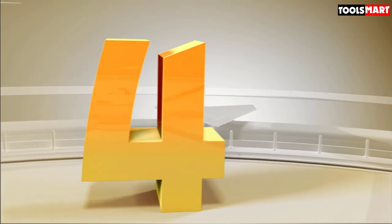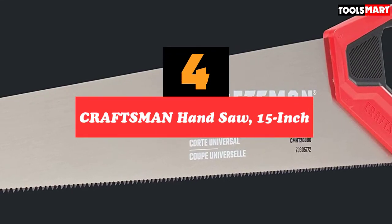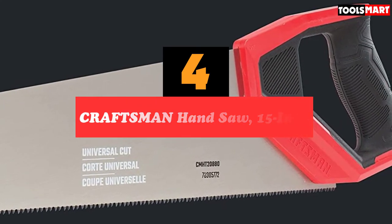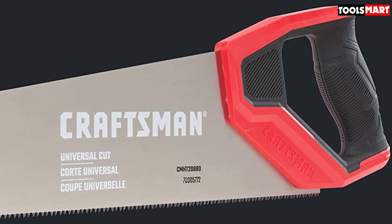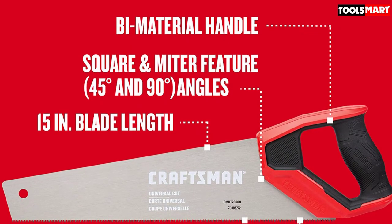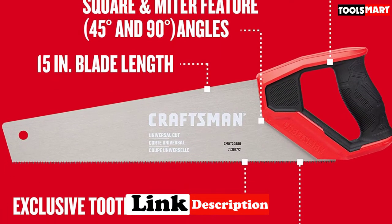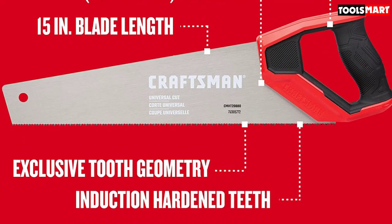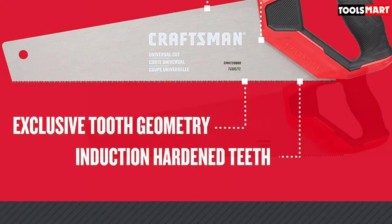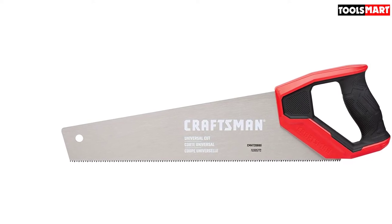Next at number 4 we have the Craftsman Handsaw, 15-inch. One advantage of hand saws is that they are much less expensive than their power saw successors, as you can see by the price tag of this Craftsman 15-inch handsaw. It features a tooth configuration that makes deeper cuts on the downstroke and milder cuts on the backstroke for fast, smooth cuts. With its induction-hardened fine teeth, this durable stainless steel blade will stay sharp for a long time. It's one of the most inexpensive tree-cutting hand saws that doesn't compromise efficiency for price.